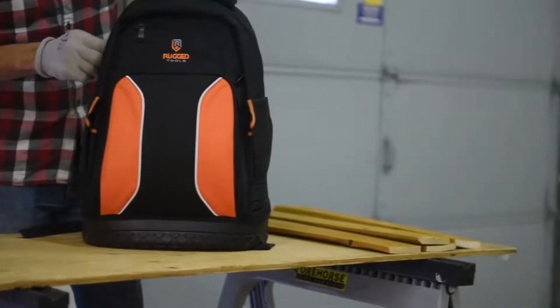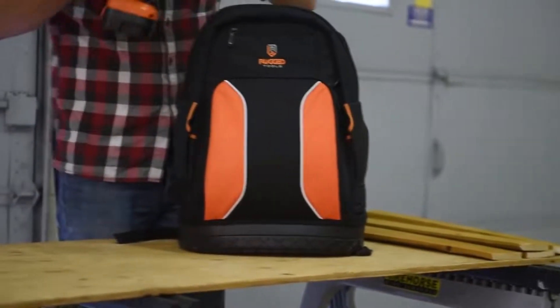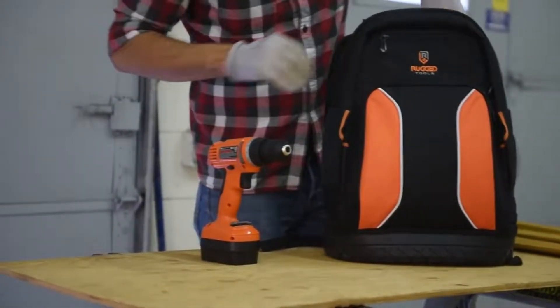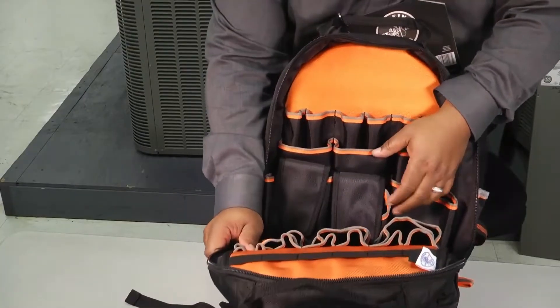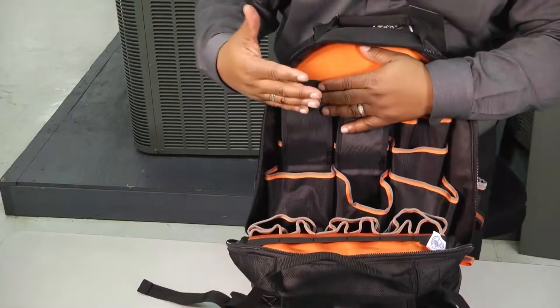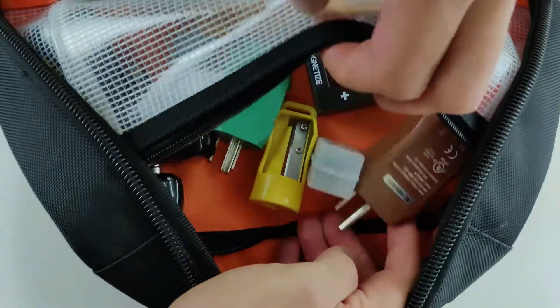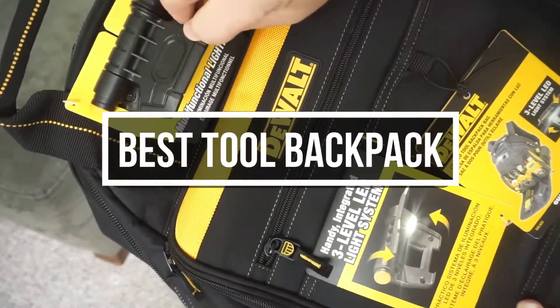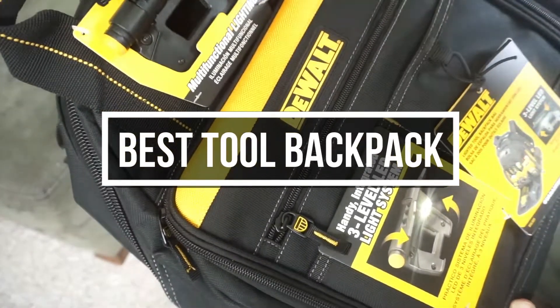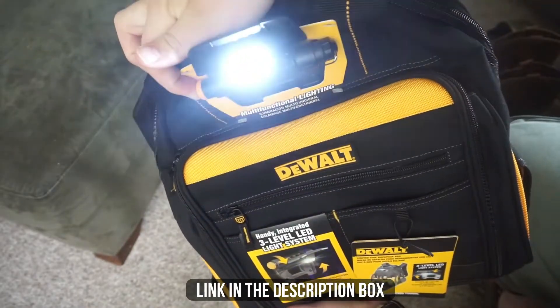A dedicated tool backpack is an essential commodity for any professional or busy DIYer. Compared to bulky toolboxes, they are easy to carry around and help you organize and store your tools of different sizes and shapes. As tool backpacks are available in different models, it is essential to choose the right one based on your requirements. In this video, we will show you the 5 best tool backpacks you could buy now. All of their links are available in the description box if you are interested.